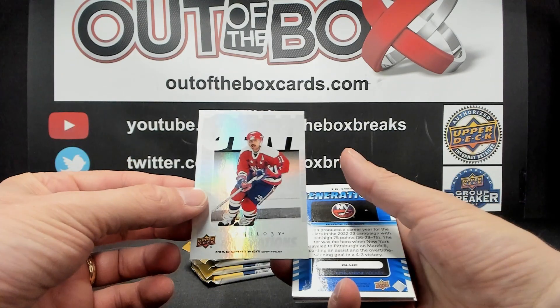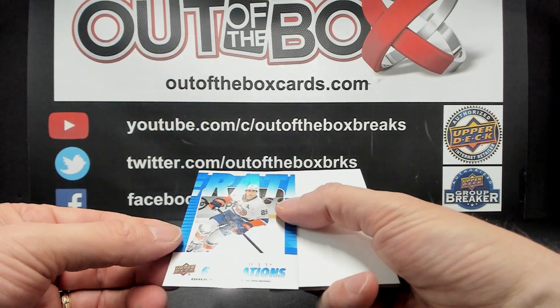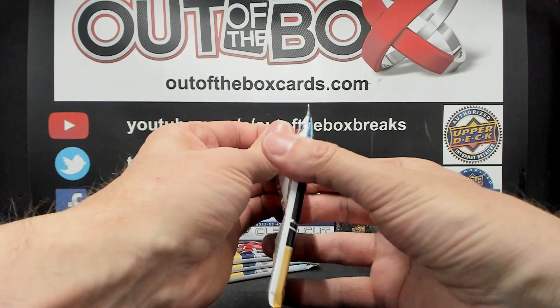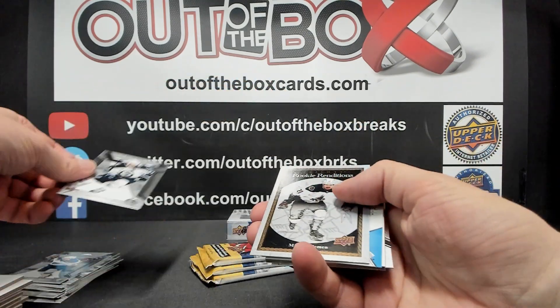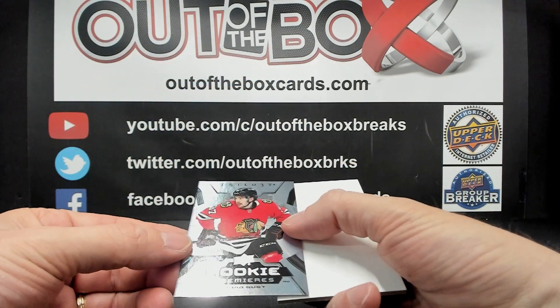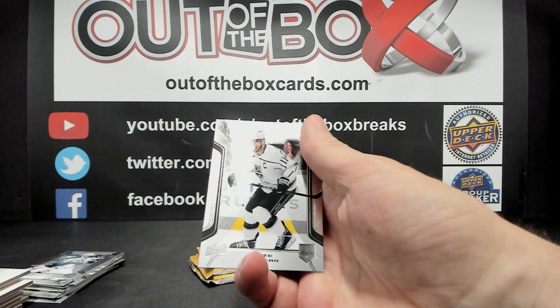Mike Gardner, Generations for Washington. And Blue Generations numbered out of 349 of Brock Nelson for the Islanders. Rookie Renditions, Milos Kellerman, Arizona. Uncommon Rookie Premier Level 2 out of 699, David Gust, Chicago.